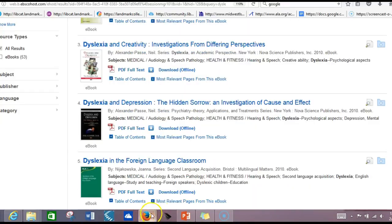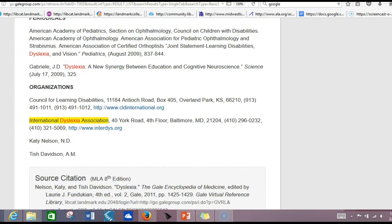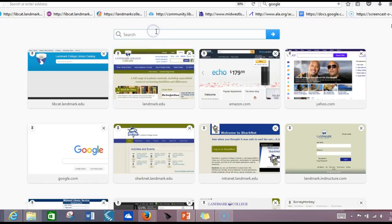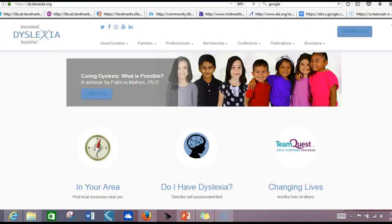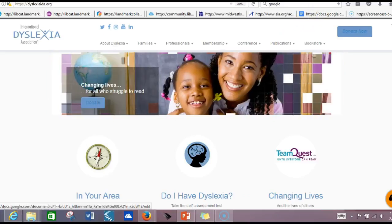Finally, going to Google and seeing what there might be could be an excellent option as well. So I'm going to type in International Dyslexia Association — and there it is. It looks like they have fact sheets and information for families, so I'm going to start with the fact sheets and go from there.